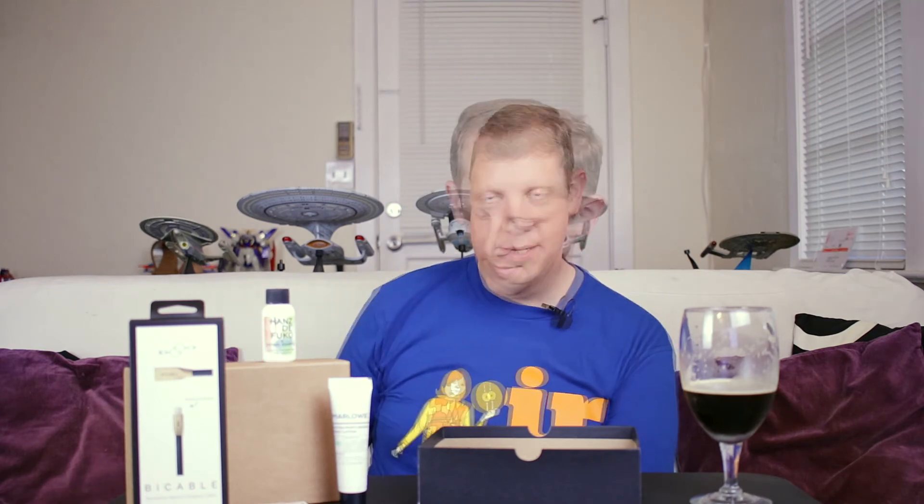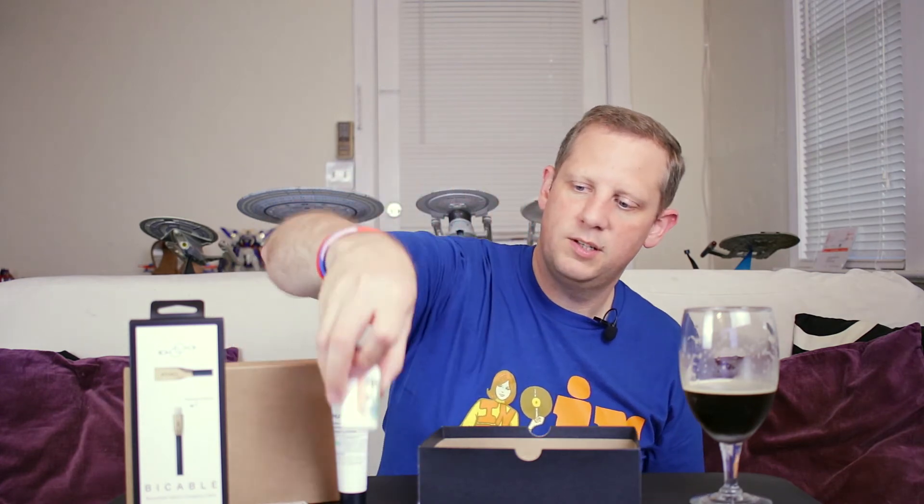Next I pulled out a shampoo from Hans de Foucault. I've enjoyed Hans de Foucault products in the past. This is their natural shampoo — full-size version is $19.50. It's a cleanser that taps over 16 different plant extracts to restore hair's strength and shine. Smells pretty nice and I look forward to giving that one a try.